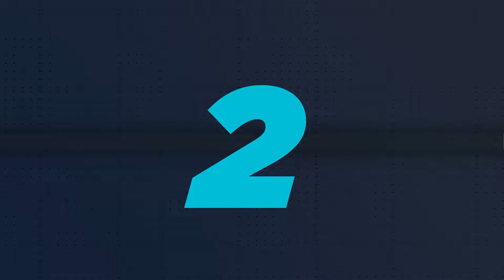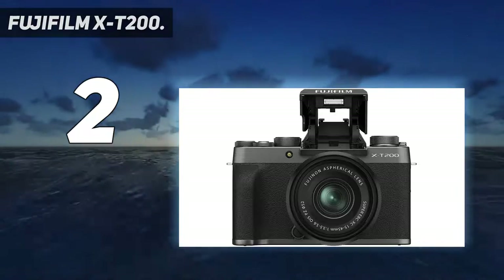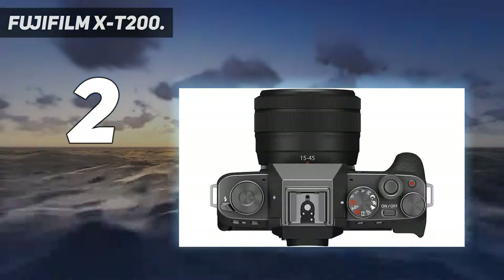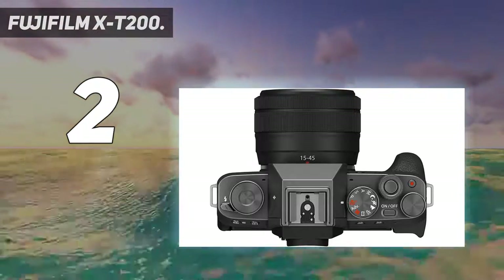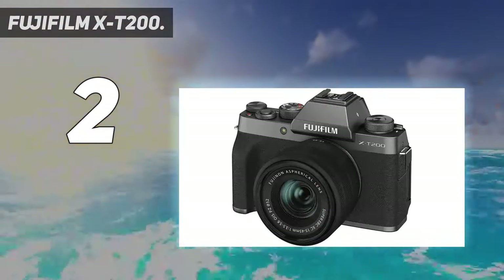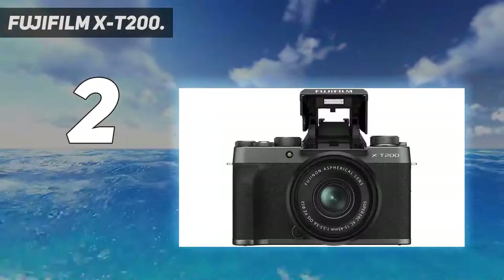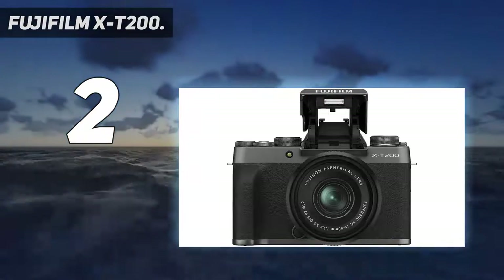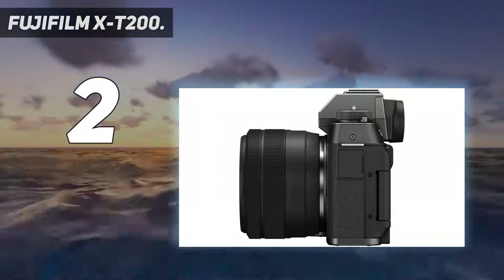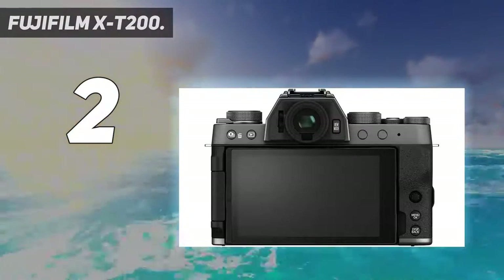Number 2 on my list: the Fujifilm X-T200. We're still fans of the Fujifilm X-T30, but this cheaper, beginner-friendly version is our favorite mirrorless option for those starting out on their photography or video-making journeys. It's a big improvement over its X-T100 predecessor in almost every way, including autofocus, and has a fantastic 3.5-inch rear touchscreen.